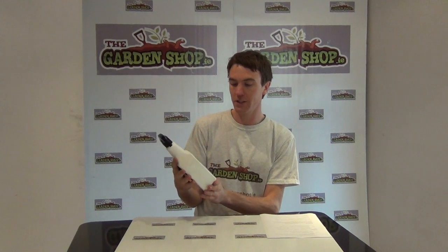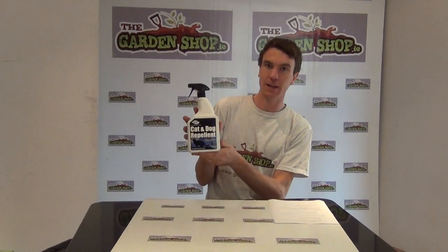Welcome to the GardenShop.ie product demonstration video. In this video we want to show you one of a range of pest control products that we have on the website, and it is a dog and cat repellent.